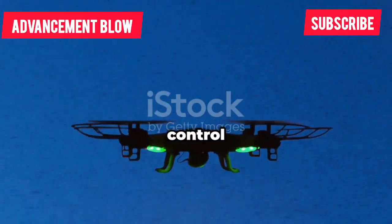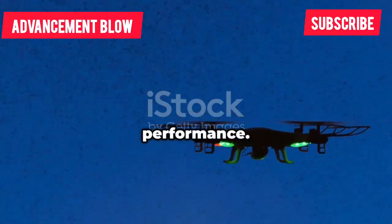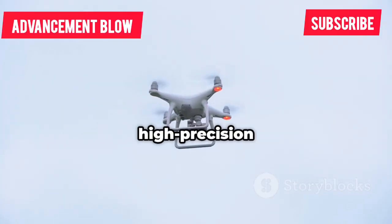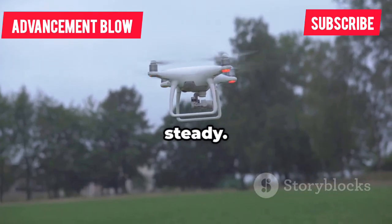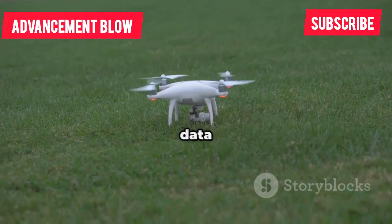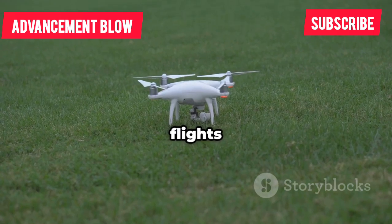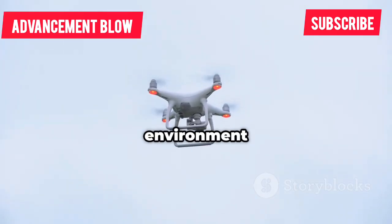This level of control is crucial for both hobbyists and professionals who rely on consistent performance. Advanced motors, high-precision sensors, and cutting-edge flight algorithms work together to keep them rock-steady. The result? Smoother footage for filmmakers, more reliable data for surveyors, and safer flights for everyone. It's technology you can trust, even when the environment is unpredictable.